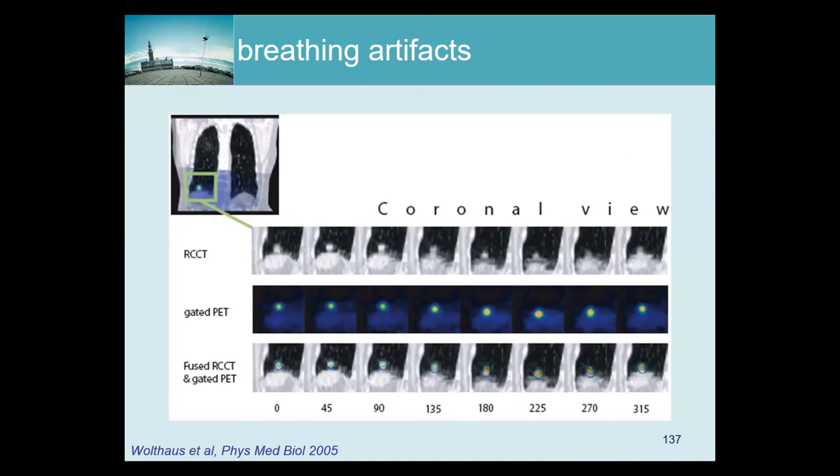The weakness of gated CT is twofold: first, it's cumbersome, though the dose argument isn't strong because you can reduce CT dose dramatically if all you want is attenuation correction. Second, it only works if the patient breathes exactly the same way during the CT as during the PET — which is very hard to guarantee. Even if you do the whole complicated acquisition and processing, you'll still have artifacts in patients who breathe irregularly. My own conviction is that since PET is moving to time of flight anyway, we should exploit the PET data to get more information about the attenuation — either deforming the CT accordingly or estimating attenuation directly from the PET data — rather than relying on gated CT.